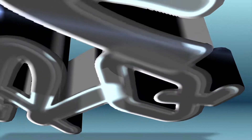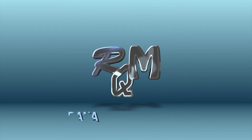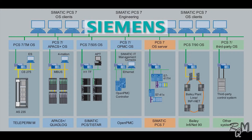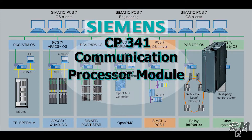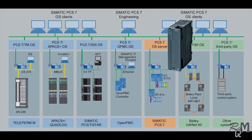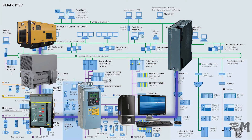Bismillahirrahmanirrahim. Assalamu alaikum, hi guys, welcome to another knowledge sharing video. In this video I will discuss about one common fault related to Siemens CP341 point-to-point communication module, also known as the Modbus communication module. The CP341 communication module enables data exchange between automation devices or computers by means of a point-to-point connection.